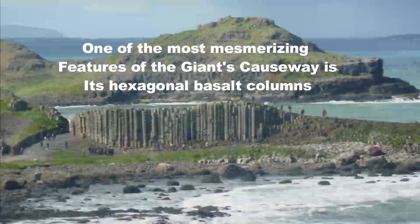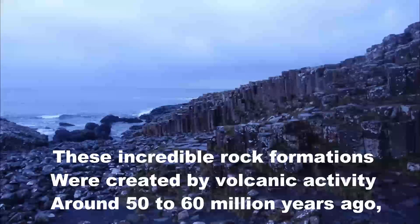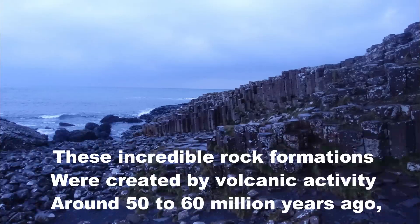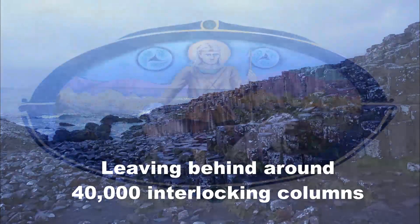One of the most mesmerizing features of the Giant's Causeway is its hexagonal basalt columns. These incredible rock formations were created by volcanic activity around 50 to 60 million years ago, leaving behind around 40,000 interlocking columns.